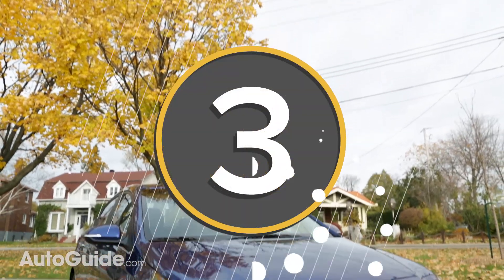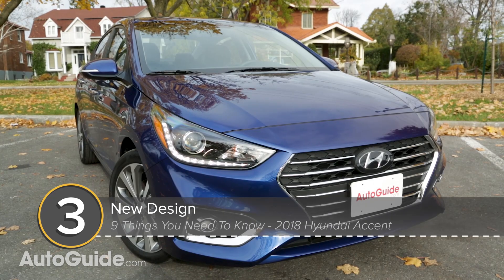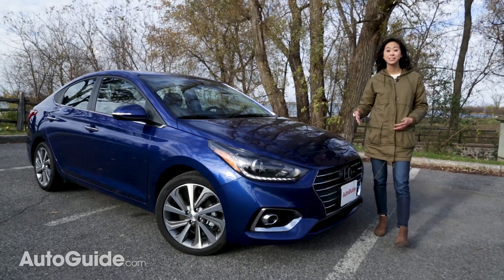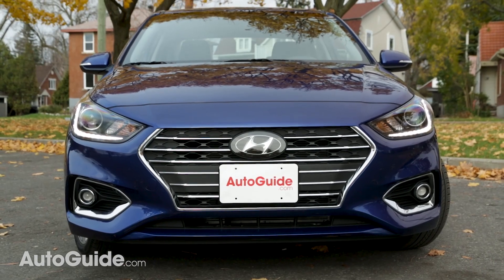Number three: it has an all-new design. The old Accent kind of looked like a bean, but this new redesign really gives the Accent a much more mature design, so it kind of looks like a baby Elantra. What that means is that this subcompact looks much more expensive than it actually is, especially from the front end over here.